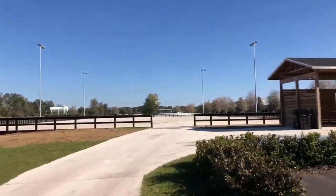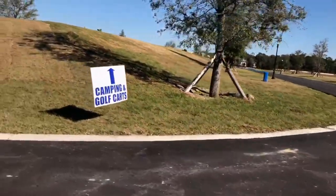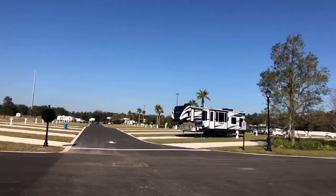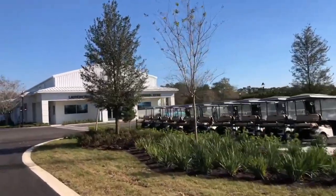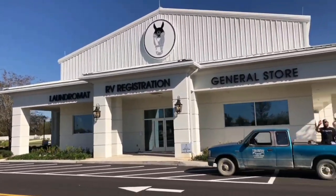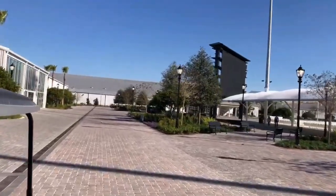The World Equestrian Centre didn't forget about the creature comforts for you. There is a giant campground with RV rentals as well as golf cart rentals on-site. In addition to that, there's on-site laundry and a general store for all of your dressage diva needs.